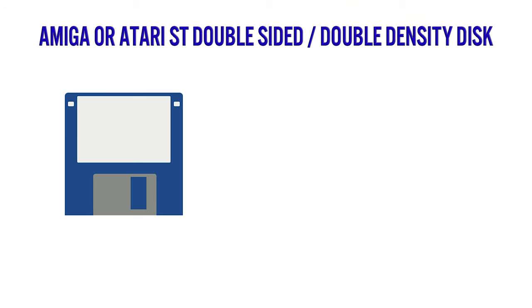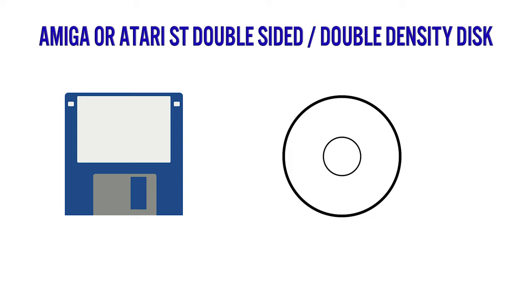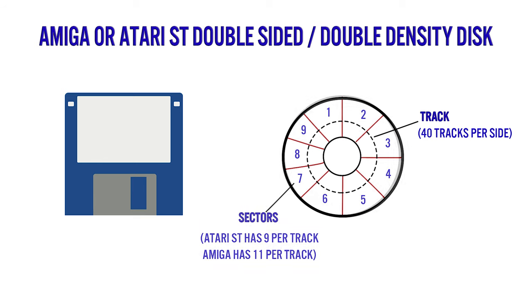Before we talk about this method, let's do a quick primer on a typical floppy disk used in a Commodore Amiga or Atari ST. A 3.5-inch floppy disk is a circular piece of magnetic media that is double-sided, containing up to 880 kilobytes of data. A track is a circular path around the disk, and on both the Atari ST and the Amiga there are 40 tracks per side. Each track is divided into smaller blocks known as sectors, which are 512 bytes in size. The Amiga has 11 sectors per track as standard, and the Atari ST uses 9 sectors per track.